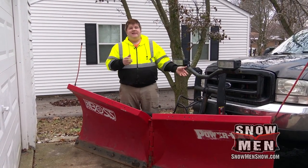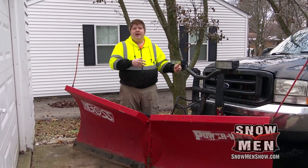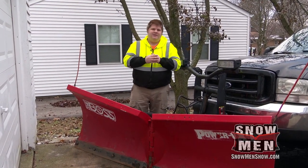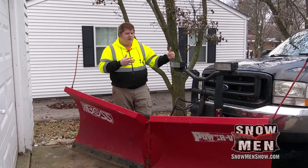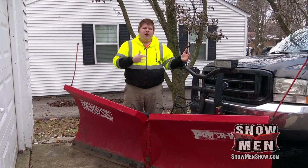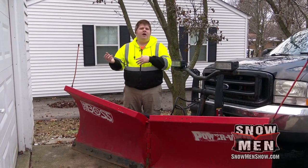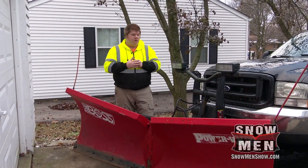Another thing is the attachment system. The fact that this plow attaches to the truck and detaches within a matter of maybe 30 seconds — that's a beautiful thing to me. When you're in the snow business and you're going to be taking this plow off, maybe to drop it between storms, you definitely like the fact that you can get it off quick and then get it back on just as quick. Definitely a cool thing.